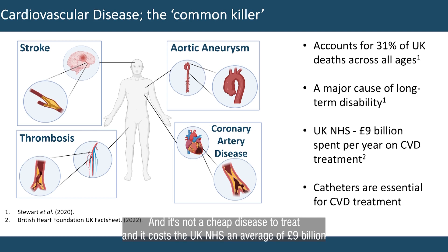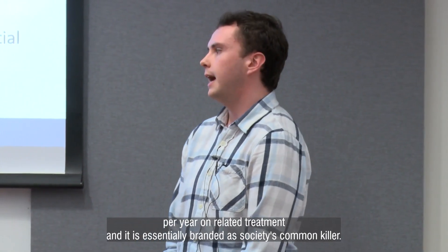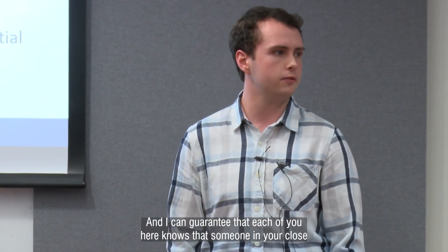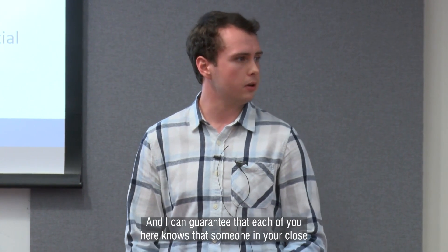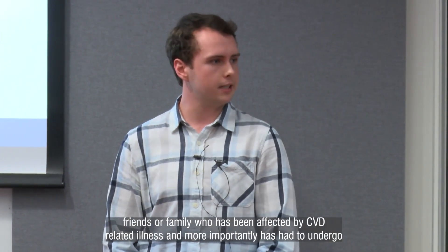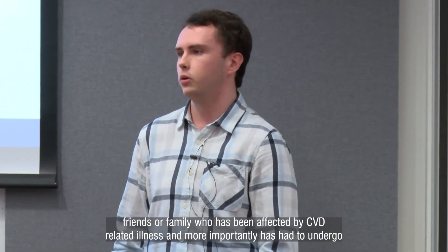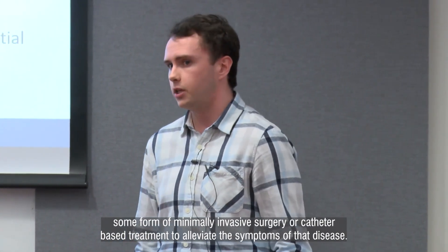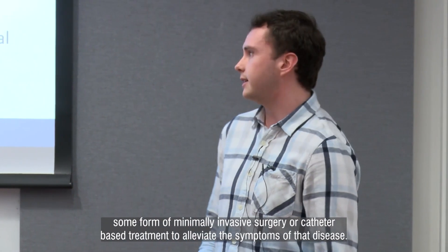It's not a cheap disease to treat, and it costs the UK NHS an average of £9 billion per year on related treatment, and it is essentially branded as society's common killer. I can guarantee that each of you here knows someone in your close friends or family who has been affected by CVD-related illness, and more importantly, has had to undergo some form of minimally invasive surgery or catheter-based treatment to alleviate the symptoms of that disease.